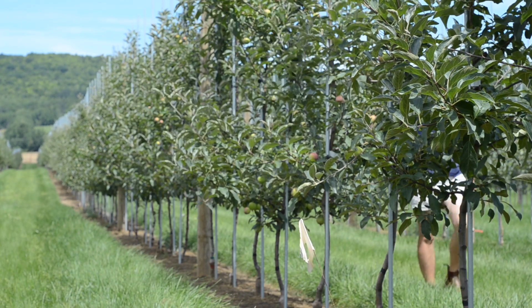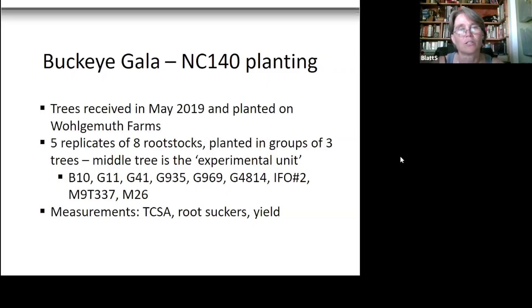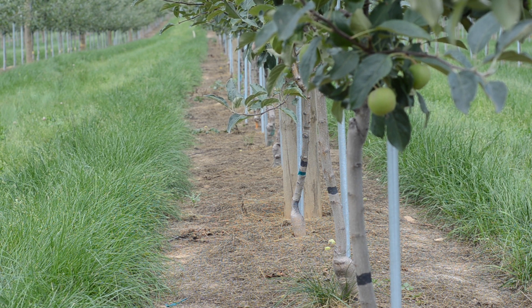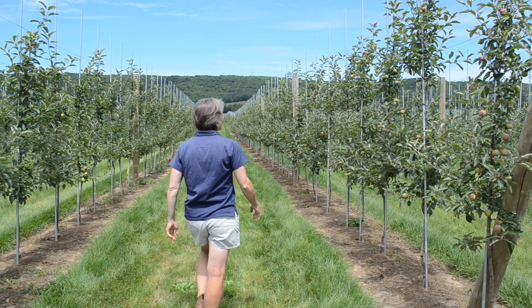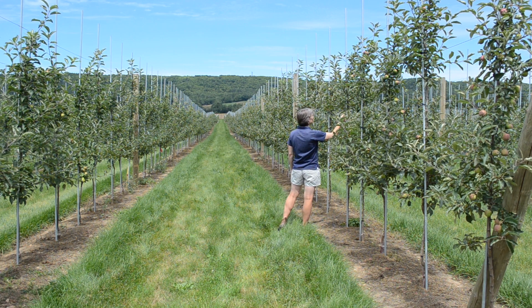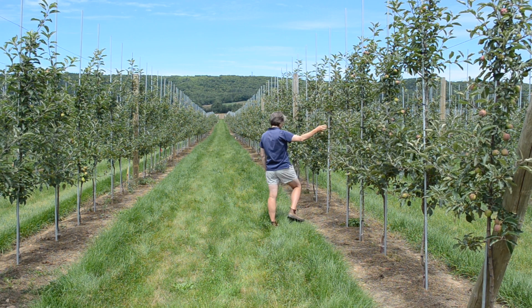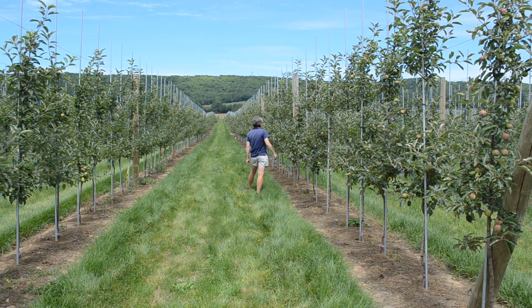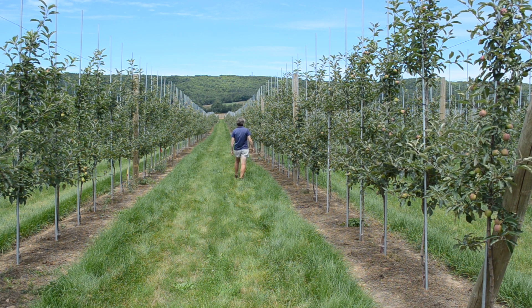The setup for this trial is a little different from the Modi. The decision was made to go with five replicates, eight rootstocks, and instead of single-tree replicates they're planted in groups of three, with the middle tree as the experimental unit. How to plant an experimental trial is always an hour-long conversation at every NC-140 meeting, so you'll see that variation coming out in how these trees are planted.